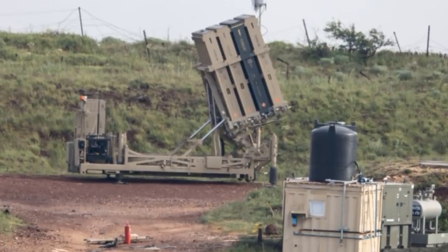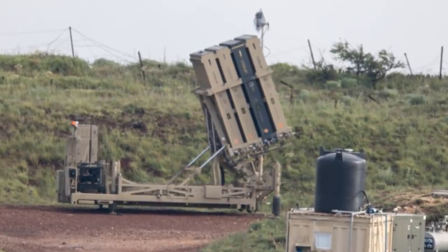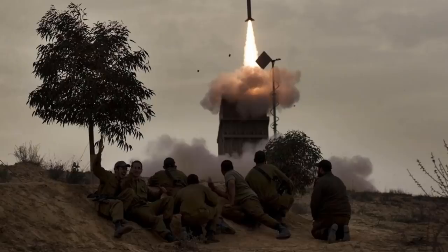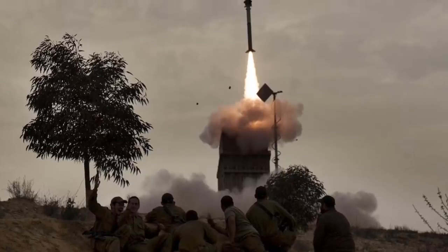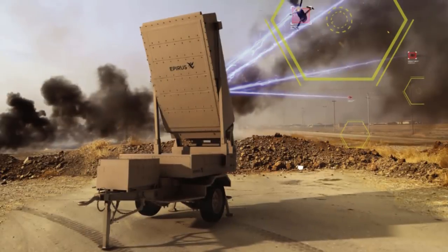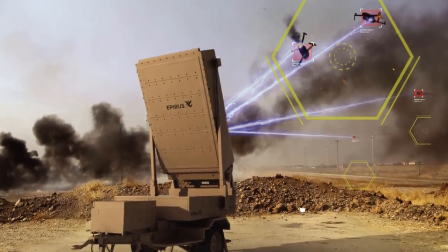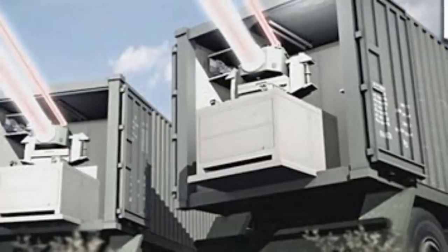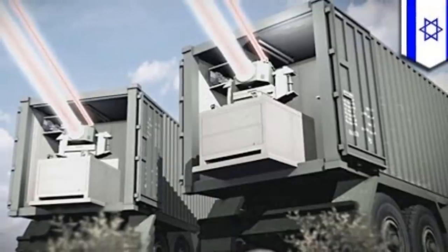Iron Dome is part of a future multi-tiered missile defense system that Israel is developing, which includes Arrow 2, Arrow 3, Iron Beam, Barak 8, and David's Sling. The Iron Dome systems could be physically overwhelmed by dozens of incoming salvos, so directed energy weapons are being investigated as a complement to Iron Dome, offering less costly defense both in system cost and cost per shot. At the 2014 Singapore Air Show, Rafael unveiled its Iron Beam laser air defense system.